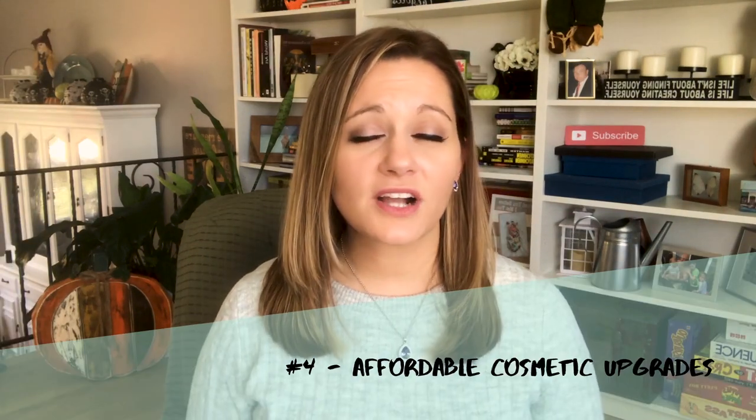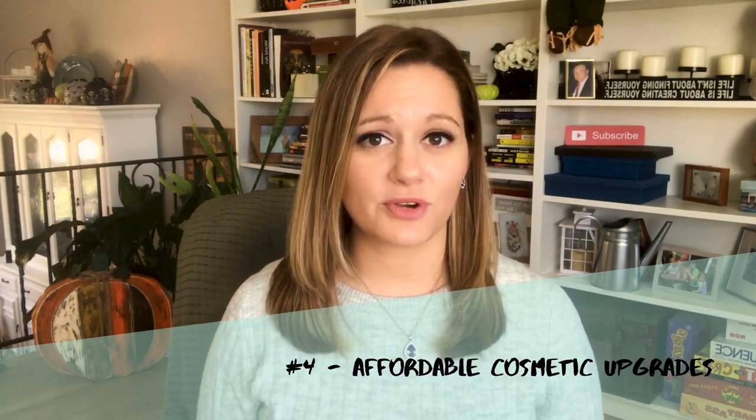Number four: consider cosmetic updates or upgrades. This might be things like putting a fresh coat of paint on the walls. Changing out hardware on cabinets in your kitchen or bathroom, maybe changing out your fixtures or even your light fixtures. Taking out a dated chandelier and putting in something a little more updated and modern could really make the entire space feel a lot more current. Choose things that are low cost but big impact.